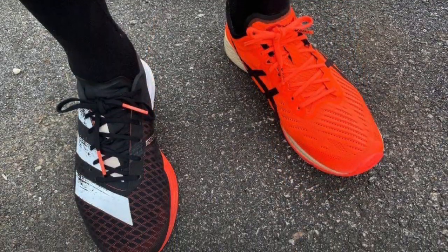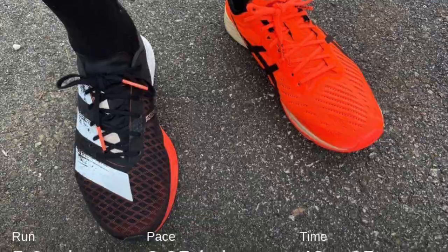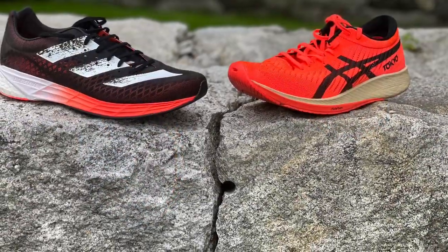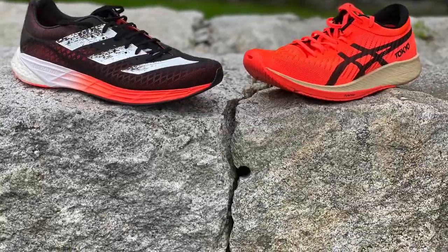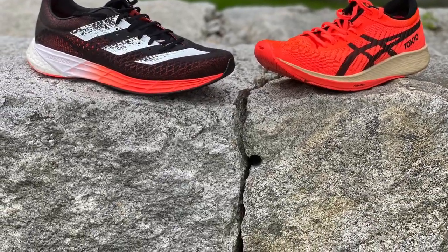We have YouTube reviews for both individually, and we also have our full multi-tester review of the Meta Racer and Niles' review of the Adizero Pro, with a multi-tester review to come real soon. Thank you very much for watching.